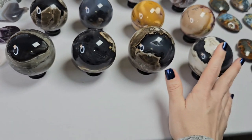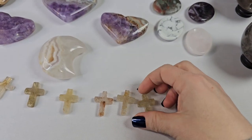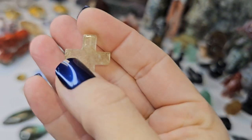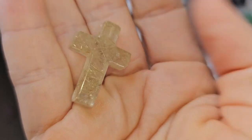One, two, three, four, five, six — I got six of the volcano agate spheres. I also have in a few of the gold rutile crosses — those are really nice.